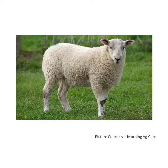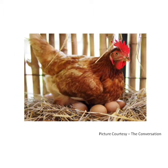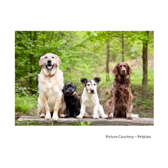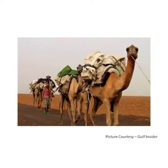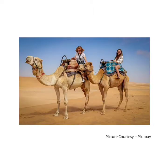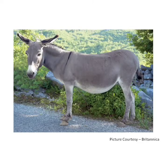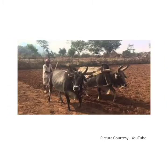Sheep gives us wool, which is used to make sweaters. Hens and ducks give us eggs, which are healthy. Dog guards our house and takes care of it. Camels are used for carrying loads and passengers in desert areas.